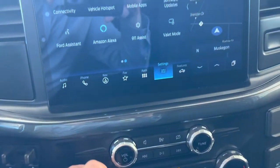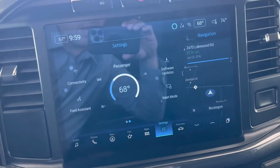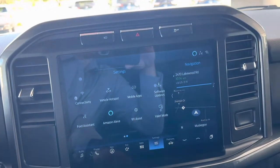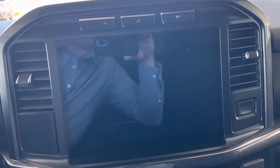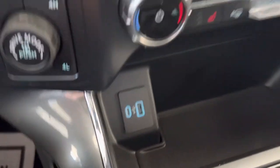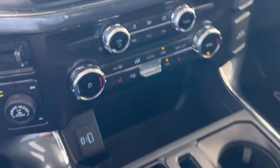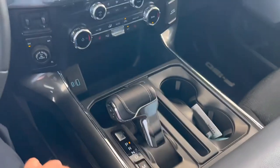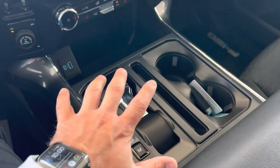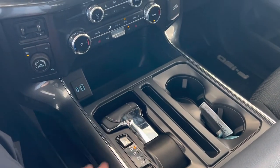Heated seats. Dual zone temperature settings, so the driver or passenger can have different temperatures on each half. You can also shut down this screen — put it in a calm position or completely off in case someone's trying to sleep. You've got a micro USB and standard USB. The shifter folds down in case you need to work on a laptop or clipboard.